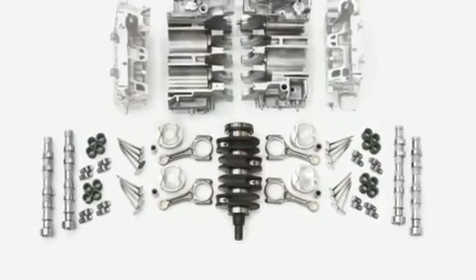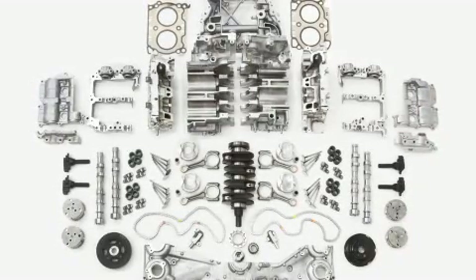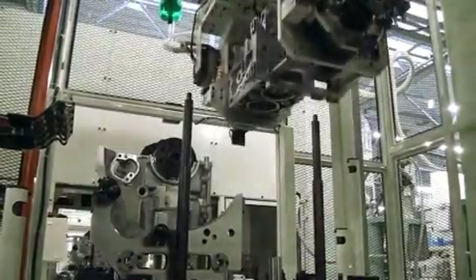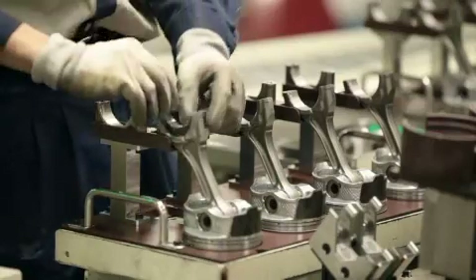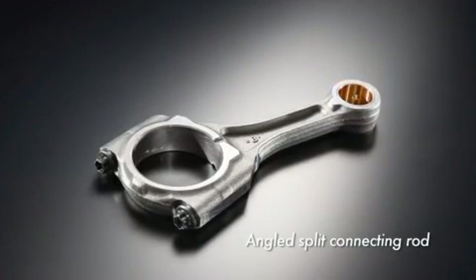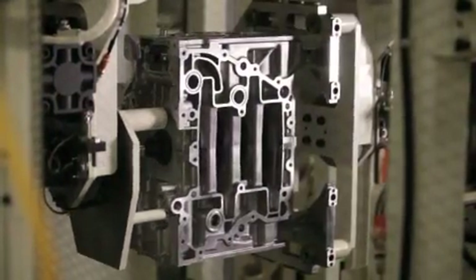The Boxer Engine assembly process is complex and requires much time and effort. The engine consists of a large number of parts as the pistons are located on each side of the engine. The piston heads are assembled symmetrically from the crankshaft — a shape that leads to the low centre of gravity. The difficult process of connecting pistons that face opposite each other to a single crankshaft has been overcome through the development of angled split connecting rods, giving rise to the use of robots for mass production on this assembly line.